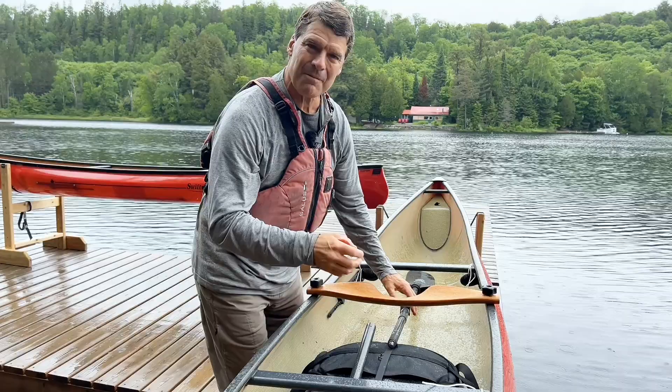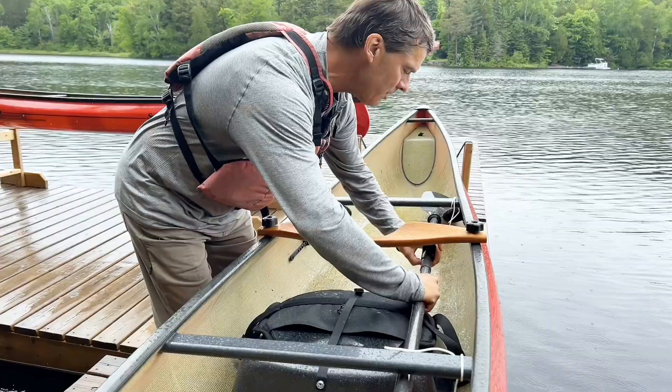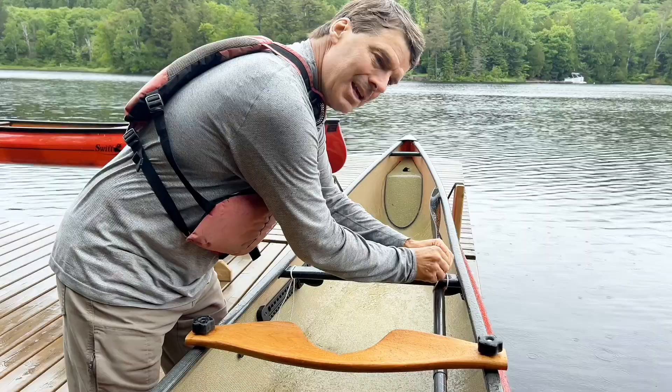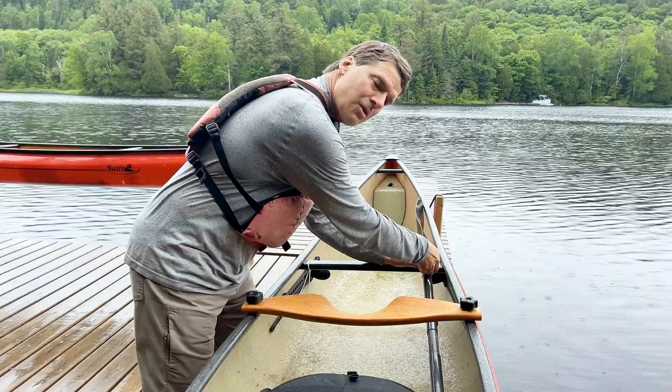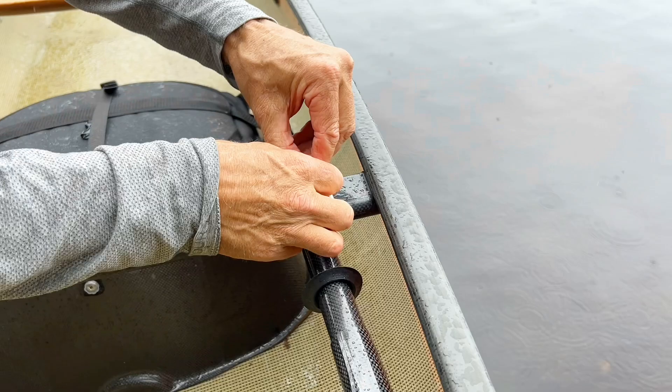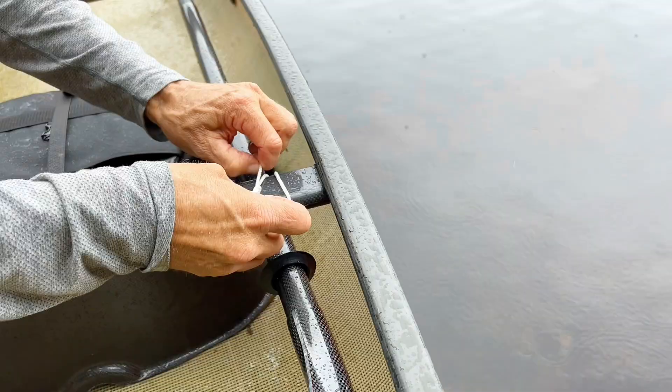I've just finished paddling and I'm setting up for a portage. I get the kayak paddle under the thwarts, clip it together, and I have these strings set up where I can tie the paddle in real quickly. Other people use bungee cords, velcro straps — use whatever you like. I grew up in a camp where we use this string. It's very strong P-cord.